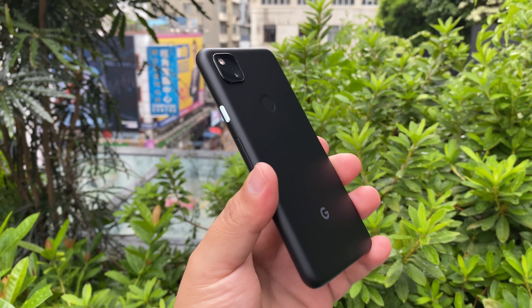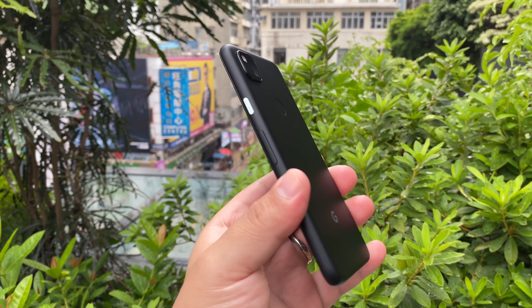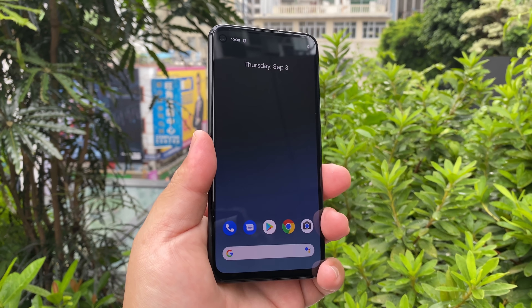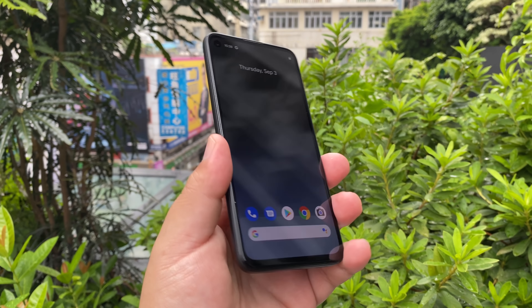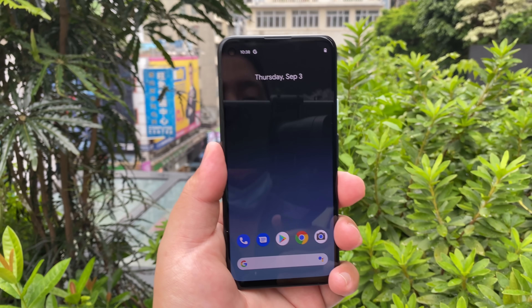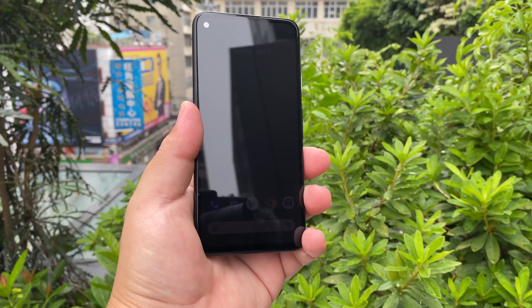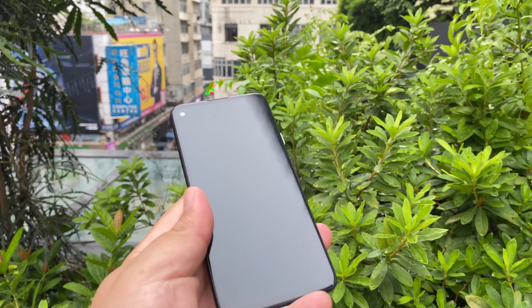Now you may be wondering, we've seen this phone to death. But what you haven't seen is my take on this incredible value champ from Google — I finally have my hands on this phone. What I want to do in my coverage of the Pixel 4a is compare it to phones you never see other channels compare it to: value champs like the K30 Ultra and the Mi Note 10 Lite, which has a very similar chipset.